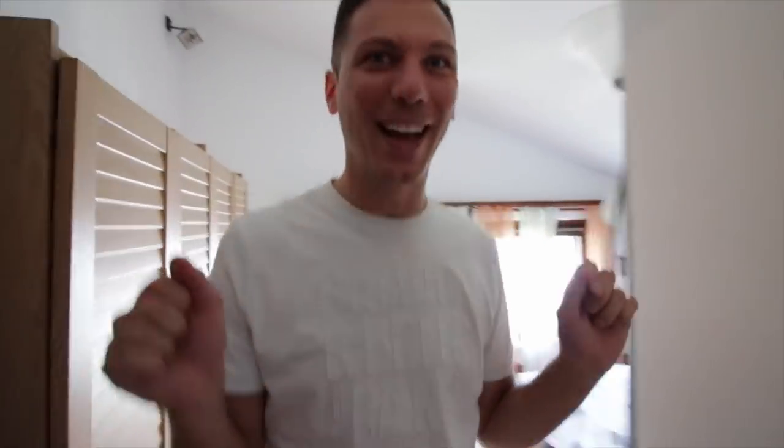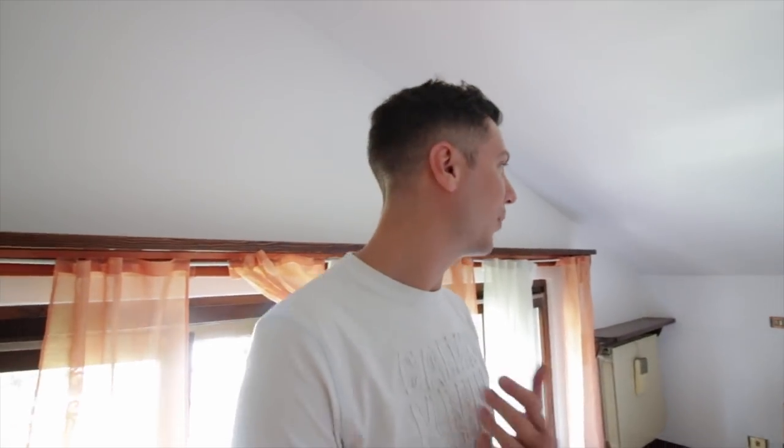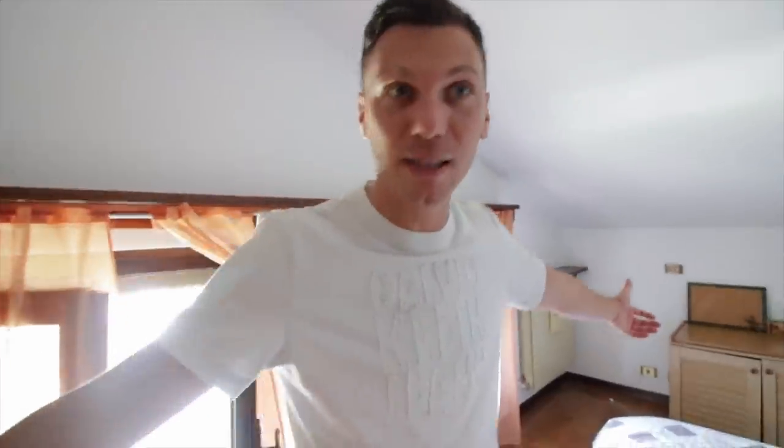And now here is where we sleep - oh, we didn't make the bed! This is so embarrassing. Now that we made the bed we can show you. It's a cute bedroom. The ceiling goes low - so many times when I was younger I would hit my head. Now I'm used to it. That's why I don't think much!